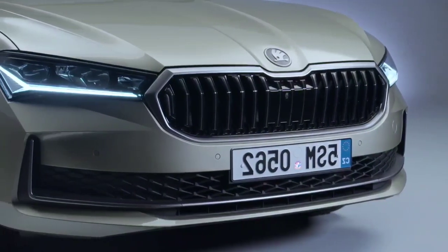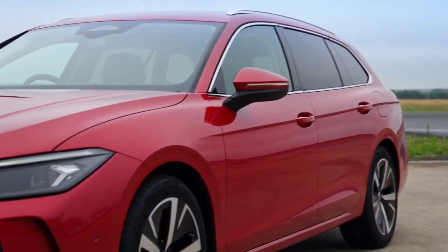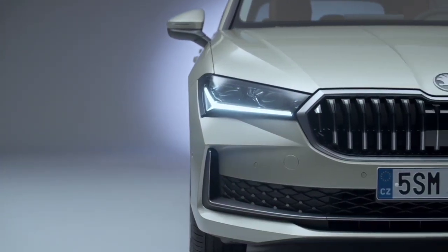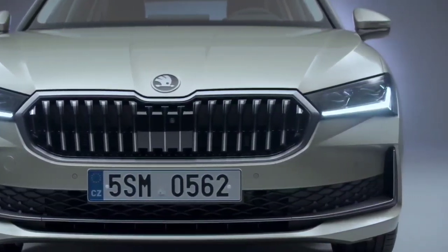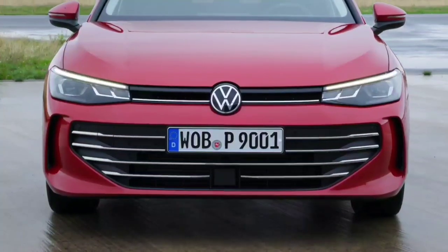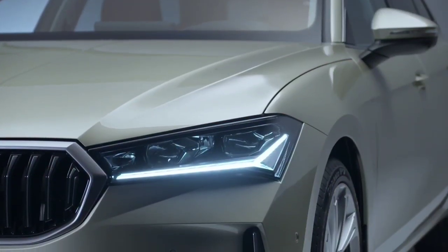The Skoda Superb and Volkswagen Passat have historically been twins under the skin, but with completely different bodywork and a stretched floor pan and larger footprint in the Skoda. It may be a move to reduce costs and the investment in different production tooling, given declining sales of both models, which mean they do not sell as strongly as when the previous Passat and Superb generations were on the drawing board.